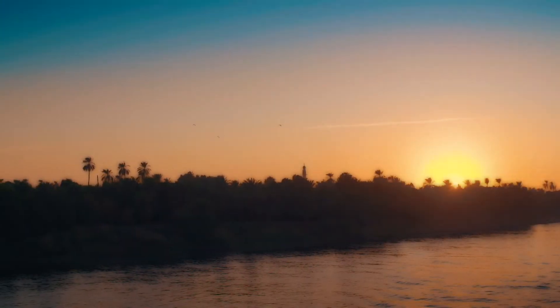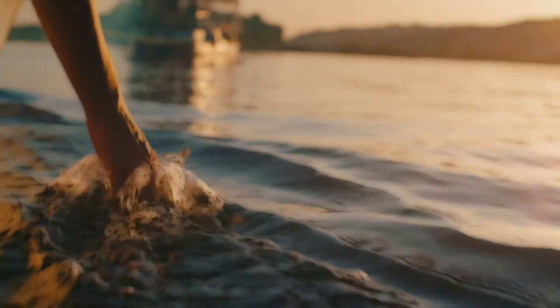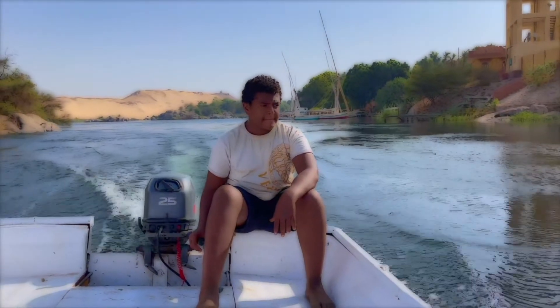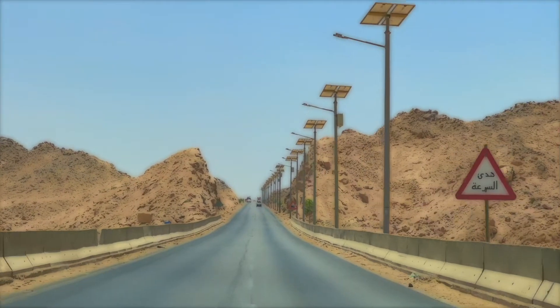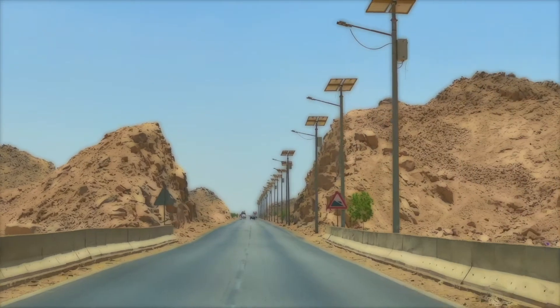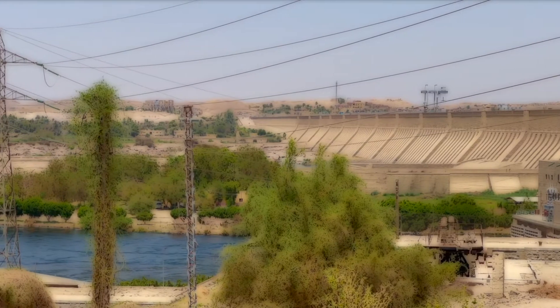The Nile is the mother river of Egypt. About 95% of the Egyptian population lives within 18 kilometers of the river. The great civilization of ancient Egypt might never have existed without the silt fertilizers brought by the Nile and its regular flooding. As a regulator of this lifeline, the Aswan High Dam is seen as the most important project constructed in Egypt in the past 200 years, aside from the Suez Canal.